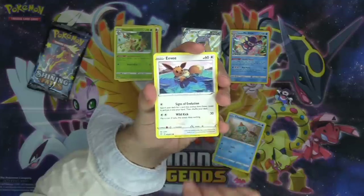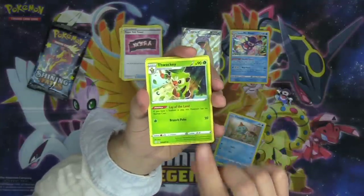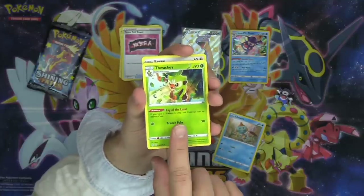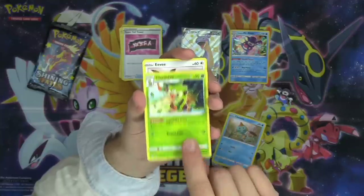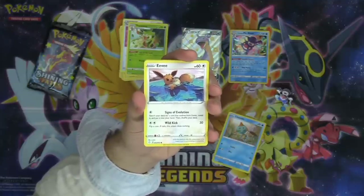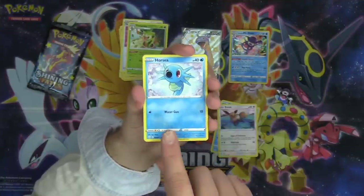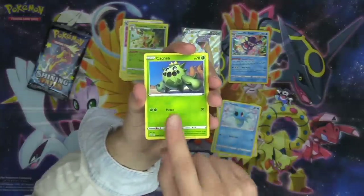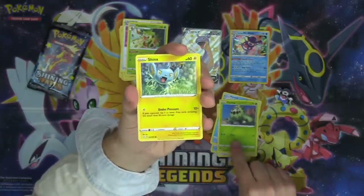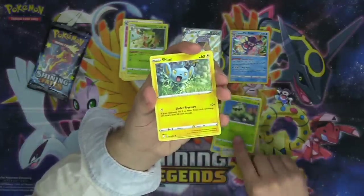Pack two: we've got a Choodle, Eevee — I didn't know Eevee could swim, it's not even a Vaporeon yet. New Thwacky with Lay of the Land — if you have a stadium in play, this Pokémon has no retreat cost. Branch Poke does 20 damage. Good Thwacky honestly. This Eevee has the Signs of Evolution attack: search your deck for a card that evolves from Eevee, reveal it, and put it in your hand. Horsea — the Kingdra line is so sick. And Cacturn, highly underrated Pokémon in my opinion. Cacnea and Cacturn are sweet — it's like a jack-o'-lantern but a cactus.